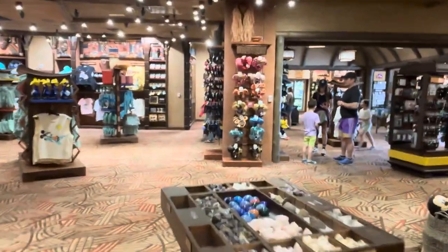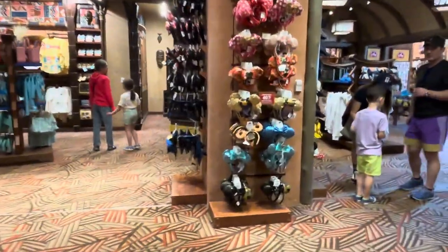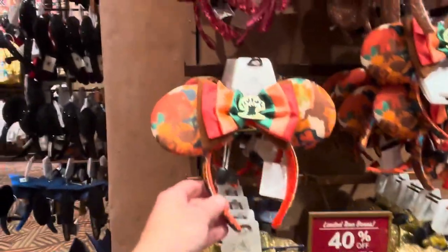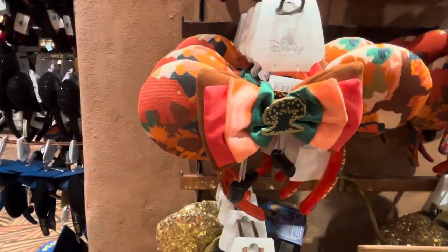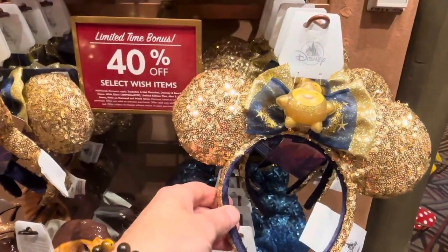I'm gonna try to show you one other thing before we leave. So here's some great ears that they have. One thing they do is they sneak ears in that are just specific to the resort — Tree of Life ears, Animal Kingdom Park. Obviously you're gonna find them nowhere else. New Wish ears — just came out.